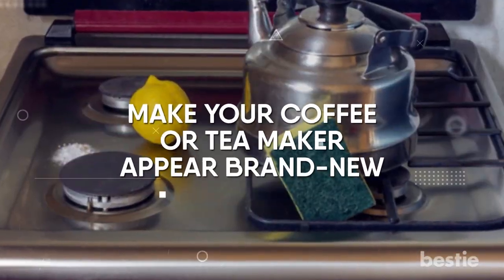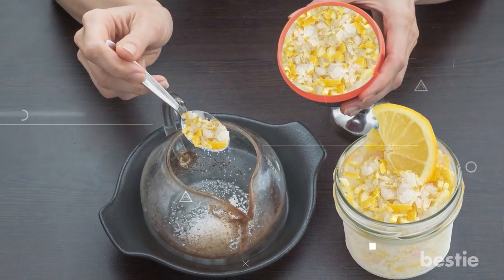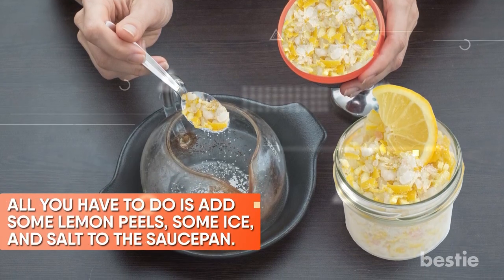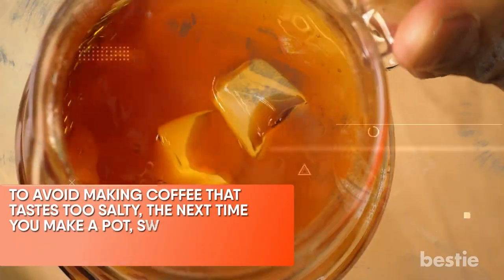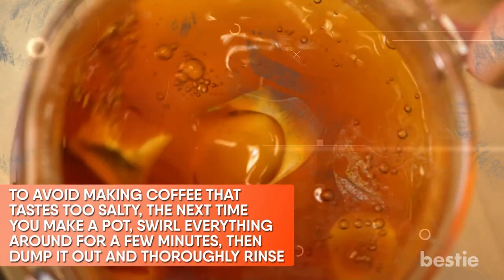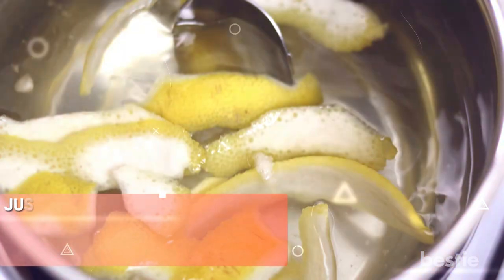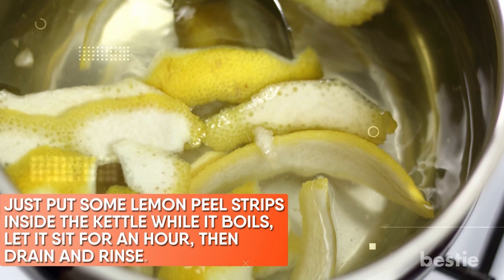Make your coffee or tea maker appear brand new. Lemon peels work wonders for cleaning coffee pot stains and watermarks. All you have to do is add some lemon peels, some ice, and salt to the pot, swirl everything around for a few minutes, then dump it out and thoroughly rinse. To avoid making coffee that tastes too salty, rinse well before your next brew. Your coffee maker should now seem brand new and smell lemony fresh. Lemon peel can also be used to get rid of mineral buildup in your tea kettle — just put some lemon peel strips inside the kettle while it boils, let it sit for an hour, then drain and rinse.